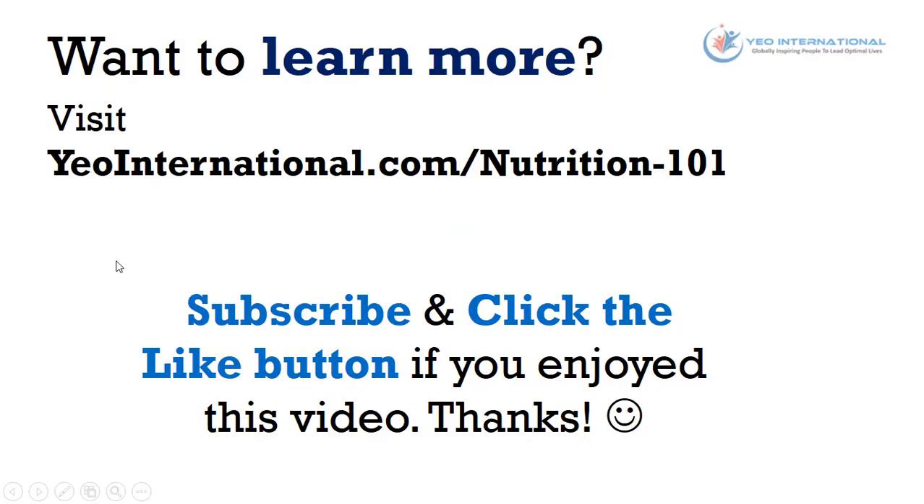Would you like to learn more about nutrition? Simply visit yointernational.com/nutrition-101 for more great information. Please subscribe and click the like button if you enjoyed this video. Thanks!